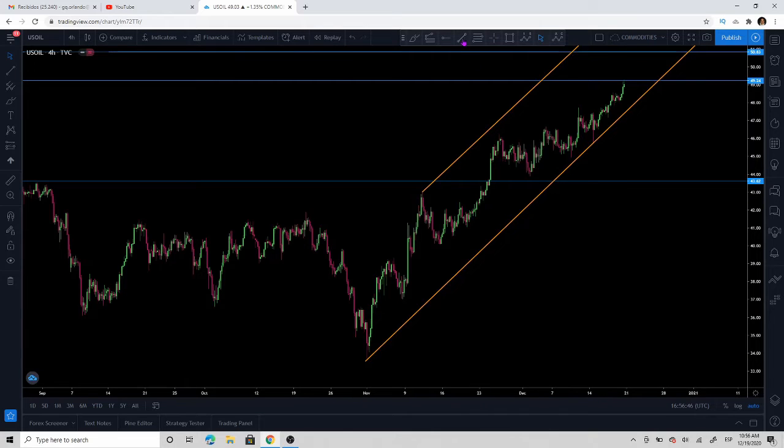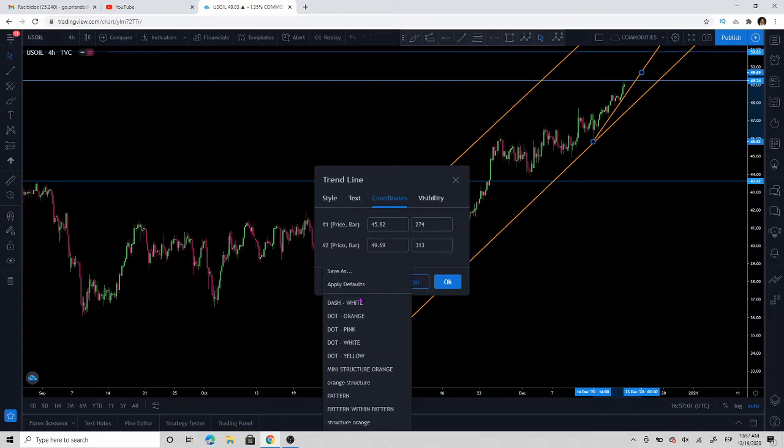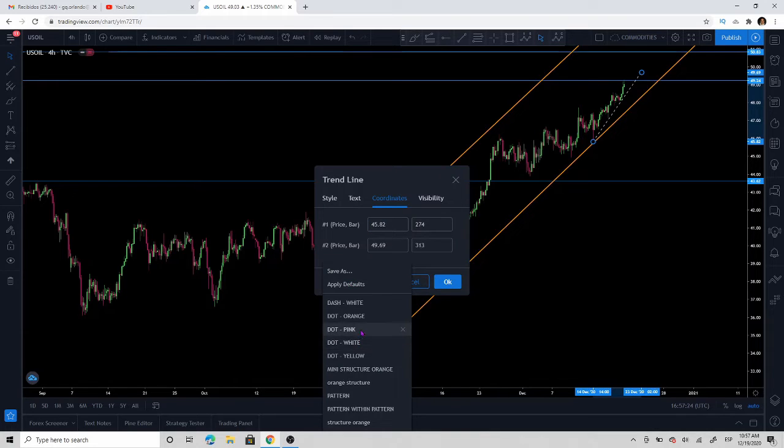The first rule is we wouldn't want to be short in such a strong uptrend. So what we're going to do is find some levels to go long. We're also going to find some levels to potentially short this market — if we get a good risk-to-reward ratio on a short position, we are going to take it, even though we are fundamentally and technically strong.